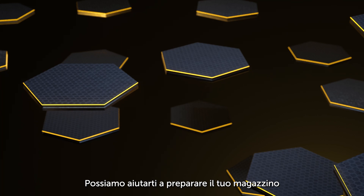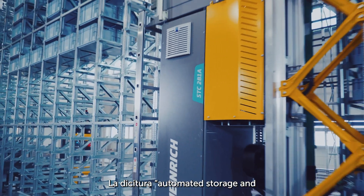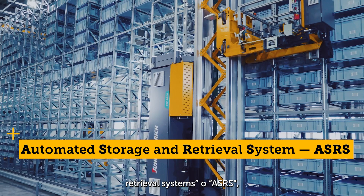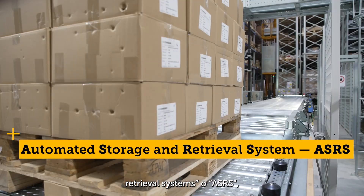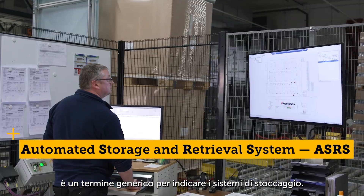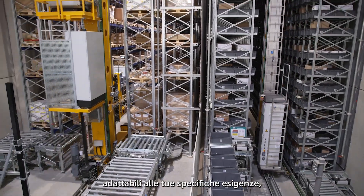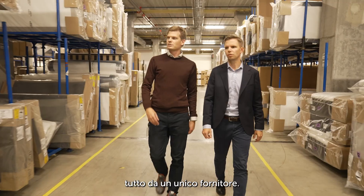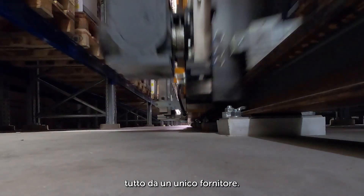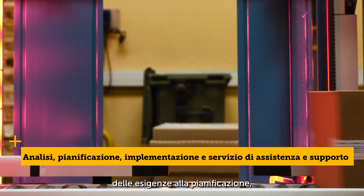We can help you make your warehouse fit for the future. The phrase automated storage and retrieval systems, or ASRS for short, is an umbrella term for automated storage systems. They are highly efficient, controlled by intelligent software, and individually adapted to the customer's needs — all from a single source. We are masters at all aspects of automation, from analysis and planning to implementation, service, and support.